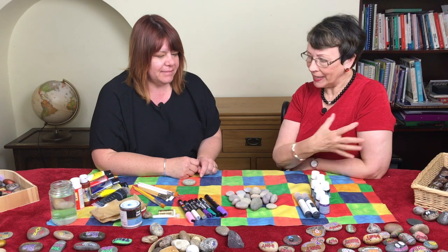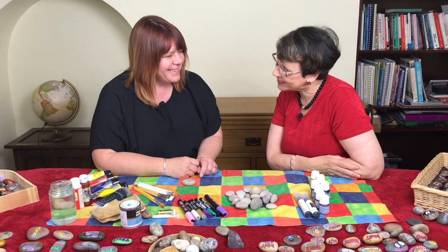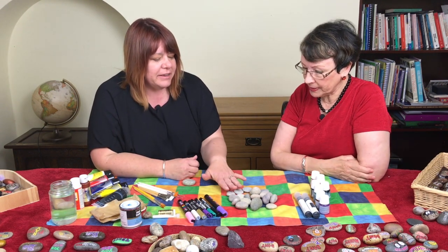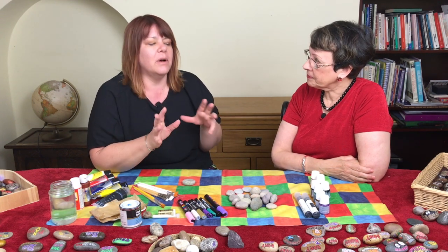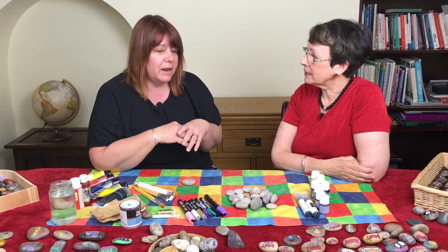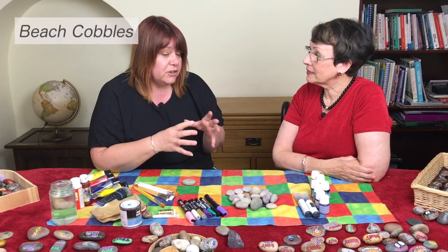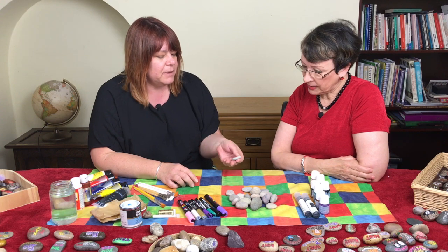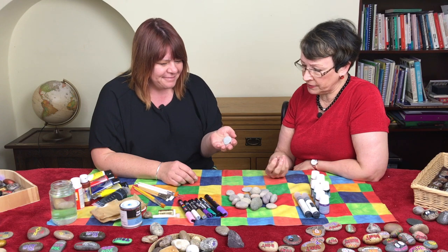Angie has set up her equipment here. What do we need to get started? The first thing is stones. I've chosen things off beaches in the past, but because I sell mine as well, I like to buy them. I go somewhere like B&Q — they do cobblestones or beach cobblestones — and I try to find ones that are the right shape and size, and quite smooth. Being smooth is important, and the shape.